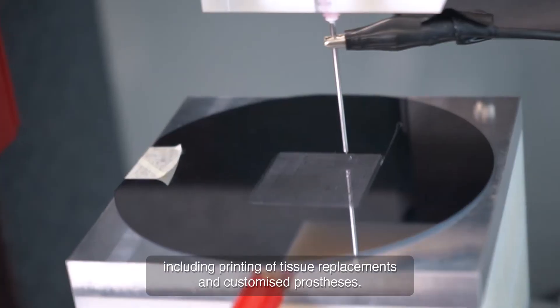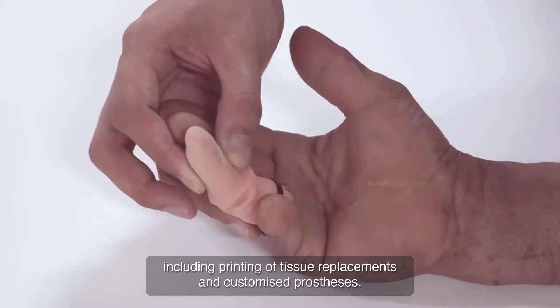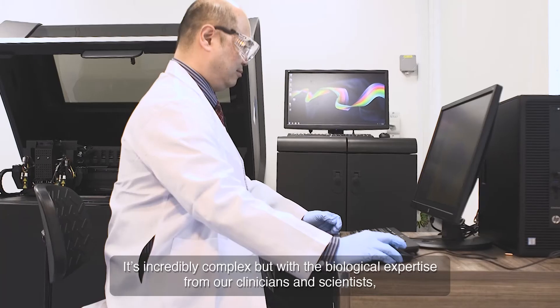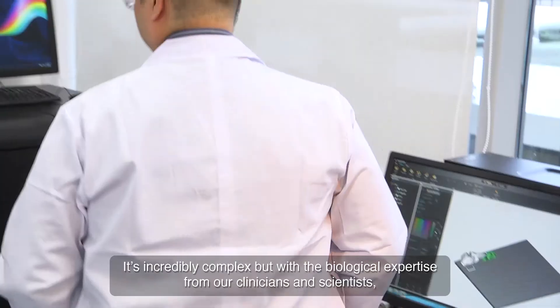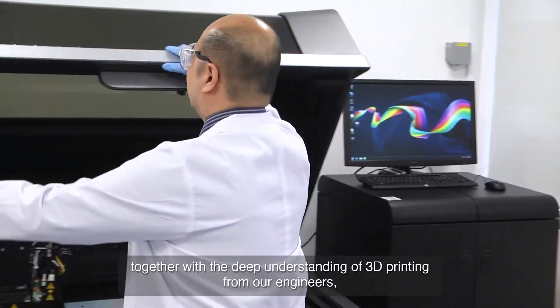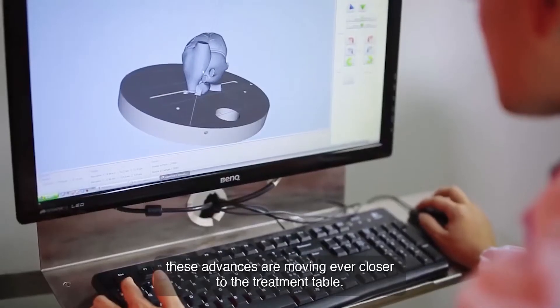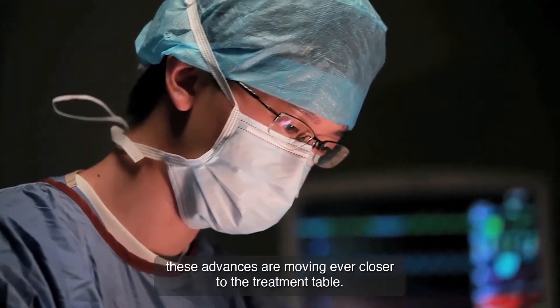We are using 3D printing technology in all aspects of medical applications, including printing of tissue replacements and customized prostheses. It's incredibly complex, but with the biological expertise from our clinicians and scientists, together with a deep understanding of 3D printing from our engineers, these advances are moving ever closer to the treatment table.